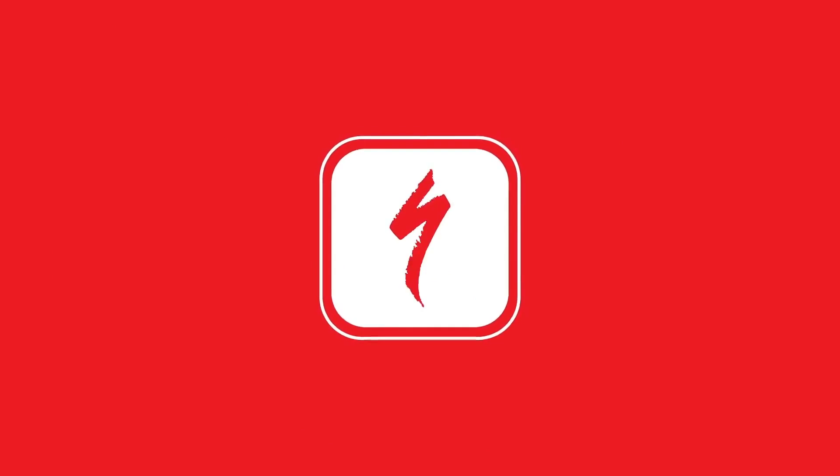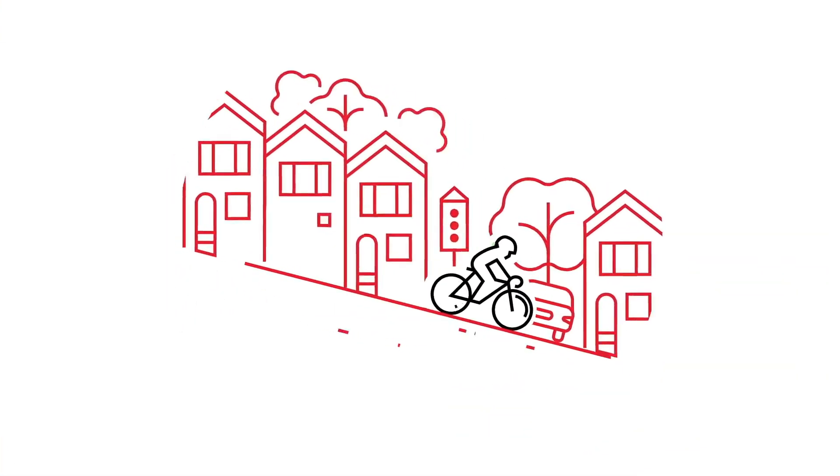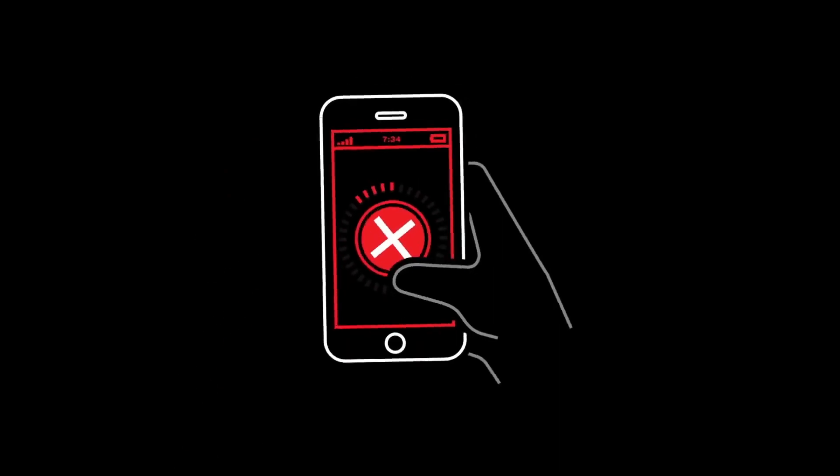To use Angie, simply pair the sensor with a smartphone on which you've downloaded the Specialized Ride app. During your ride, if the Angie sensor detects a potential crash, it will connect to the Ride app on your smartphone, which will sound an alarm and start a countdown.